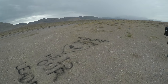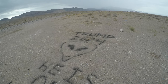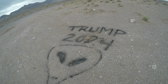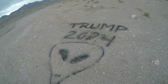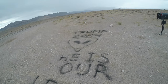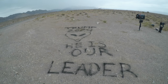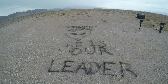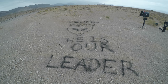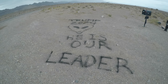And here somebody has spray-painted in the dirt 'Trump 2024' with an alien head. If you back up you can see a whole message — it says 'Trump 2024, he is our leader.' Definitely a Trump fan who left behind a little artwork for everyone to enjoy. I'm sure that's going to trigger some people who visit this mailbox.